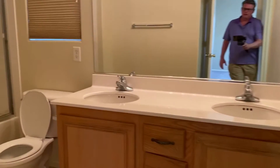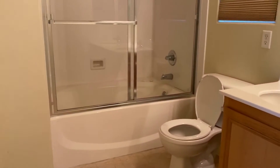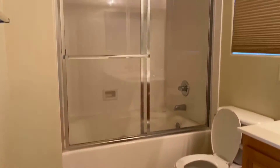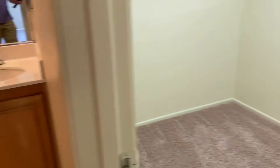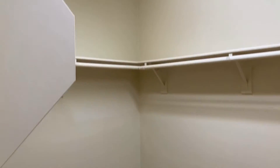And here is the master bath. It's got a jacuzzi tub shower combo, dual sinks, and a nice size walk-in closet.